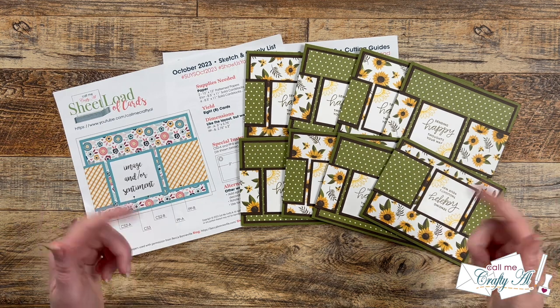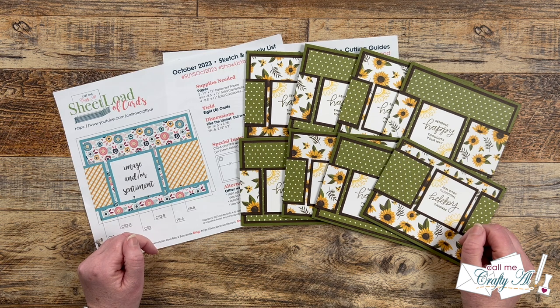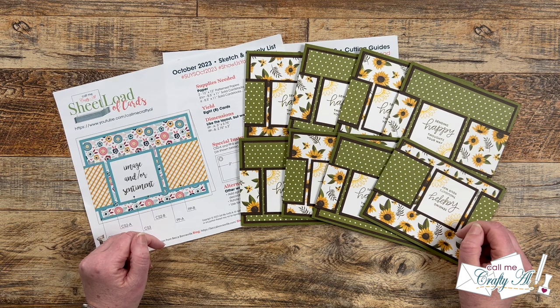Hello crafty friends, my name's Alicia but you can call me Crafty Al, and it is time for one of my favorite videos of the month — the Sheet Load Showcase. I hope you'll stick around and see what my team of collaborators created with the October 2023 Sheet Load of Cards.